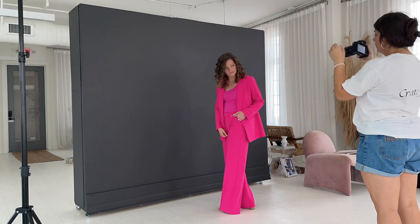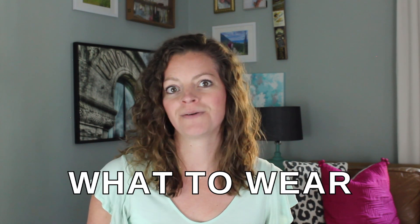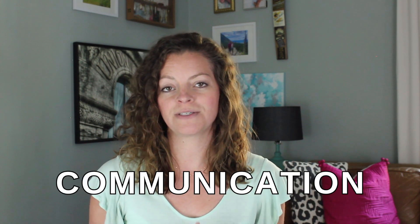In this video, I'm going to talk you through how I planned for my own brand photo shoot — everything from the location, what the vibe was going to be, what I was going to wear, what props I was going to take, and how I communicated all of this with my photographer — so you can better plan and prepare for your own brand photo shoot.